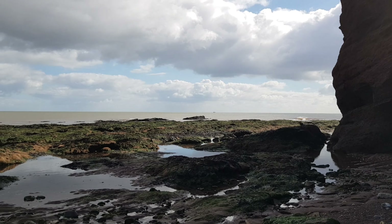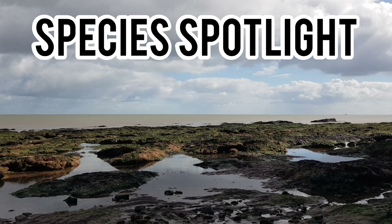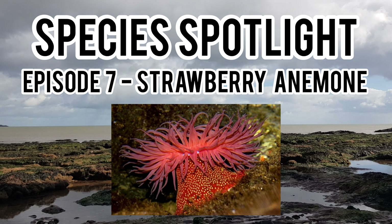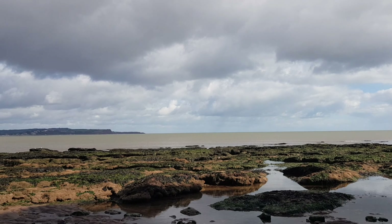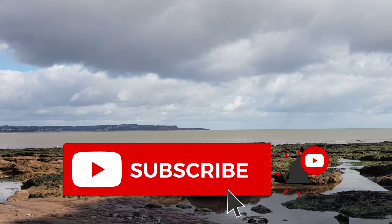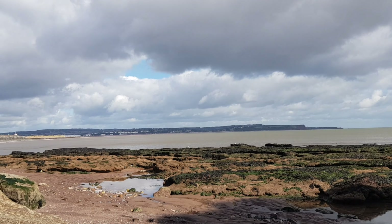Hey guys, welcome back to the channel and to the seventh episode of Species Spotlight, where today's spotlight will be on the strawberry anemone. I do hope you enjoy this installment of Species Spotlight — if you do, please leave a like and remember to subscribe for more videos like this in the future. So let me tell you all about the strawberry anemone.